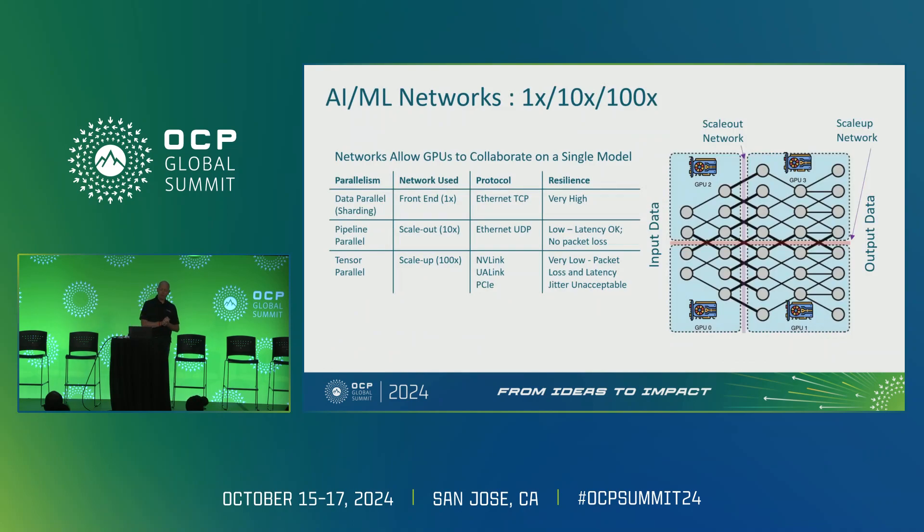I have a very simplified drawing here of four GPUs trying to work on a model together. The way you train a model is you take your dataset, shard it into pieces, and feed it into the GPUs through the front-end network. That front-end network, as I mentioned, is our 1x network. It uses TCP, which is a very robust and highly resilient protocol. This is a relatively simple network.